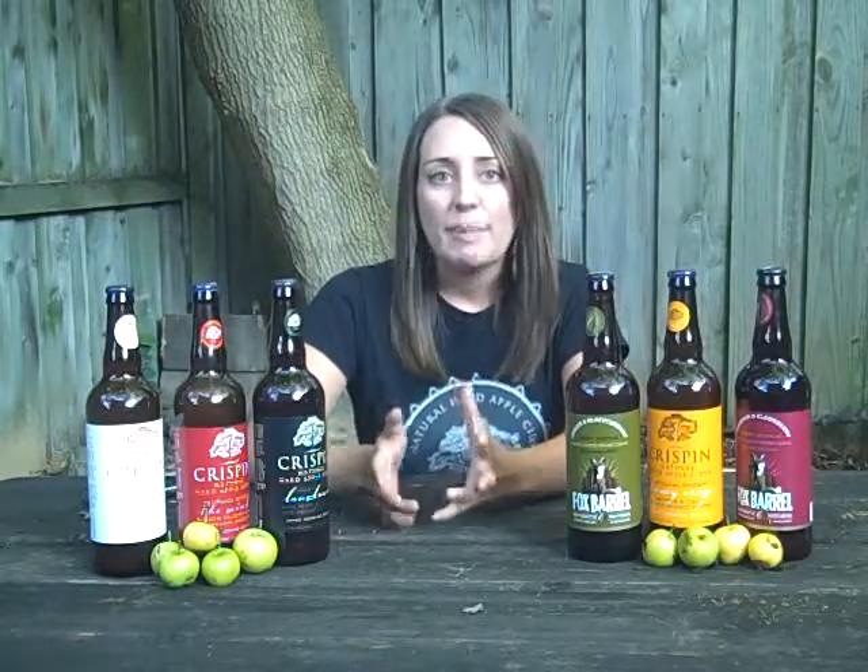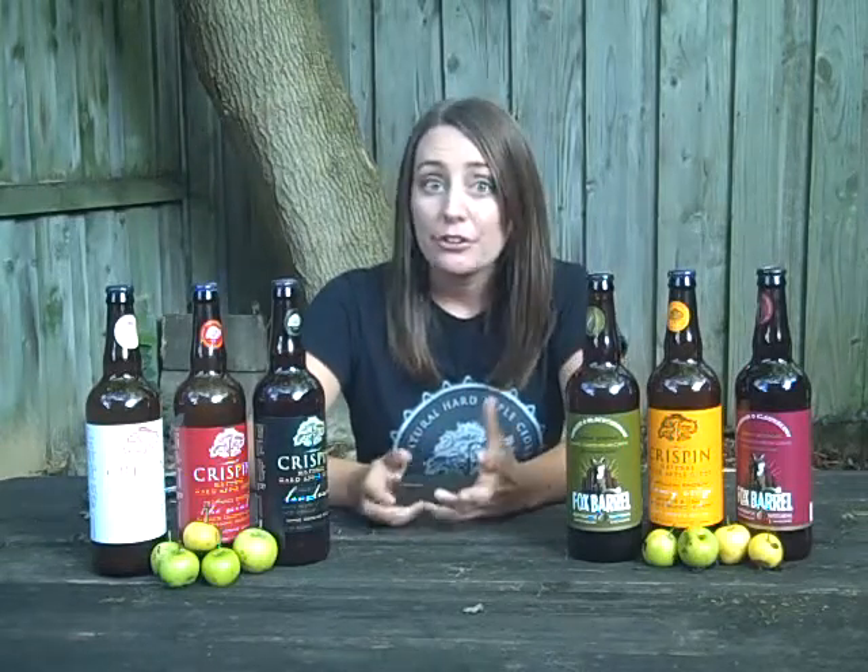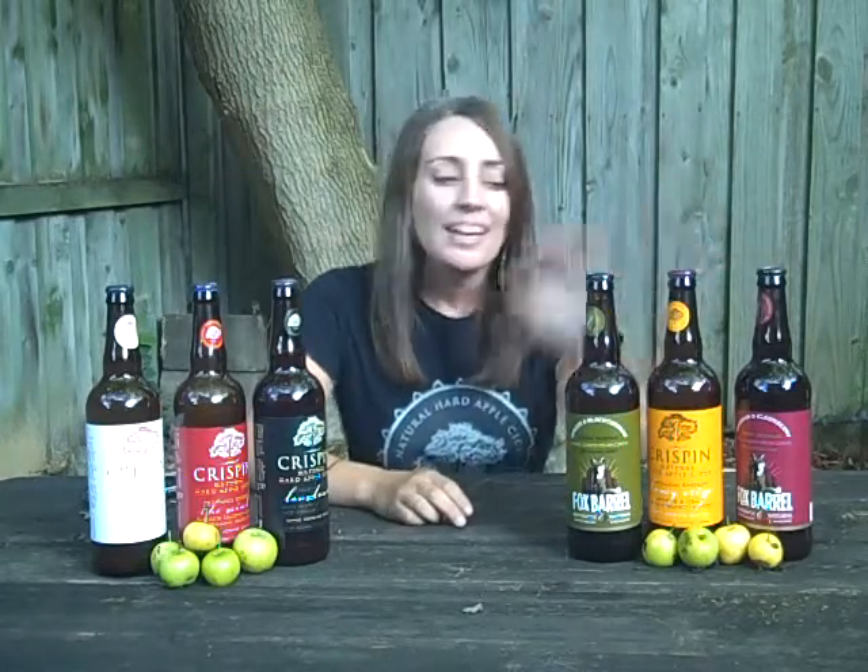It really depends on your mood as far as what you want to drink, but it's definitely our Crispin Original — the blue label — that's our most popular. Second up in the Crispin line is definitely our Honeycrisp. It really evokes images of a Honeycrisp apple, smoothed out with a little organic honey that adds a subtle sweetness. And from there, with Fox Barrel, our Pacific Pears is definitely most popular.